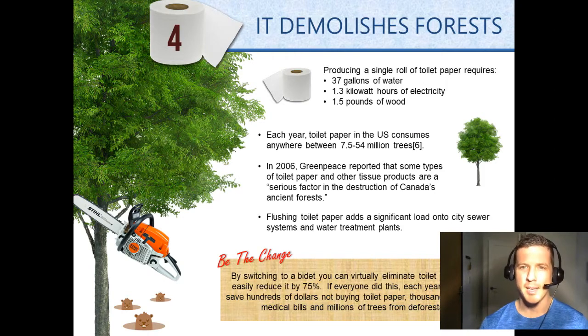Furthermore, flushing toilet paper adds significant load onto city sewer systems and water treatment plants. By switching to a bidet, you can virtually eliminate toilet paper use or easily reduce it by 75%. If everyone did this, each year we would all save hundreds of dollars not buying toilet paper and millions of trees from deforestation.